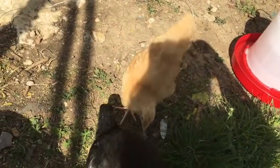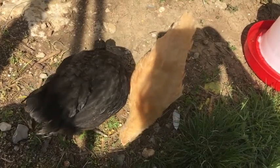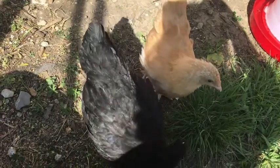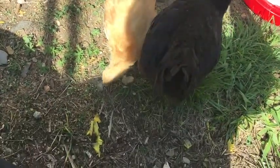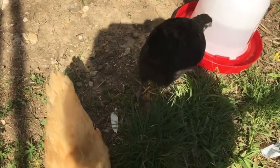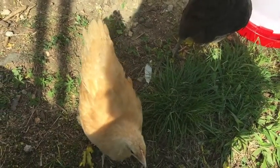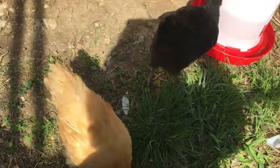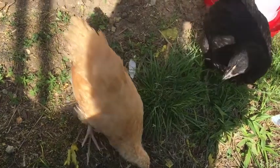That's Vanilla, and that's Chocolate, and hopefully we will be adding some more to the family soon. Vanilla is a Buff Orpington, and Chocolate is a Black Jersey Giant. So Chocolate will get quite big. Vanilla will stay pretty medium-sized, but you can already tell they are the same age and the black one is definitely bigger than Vanilla.